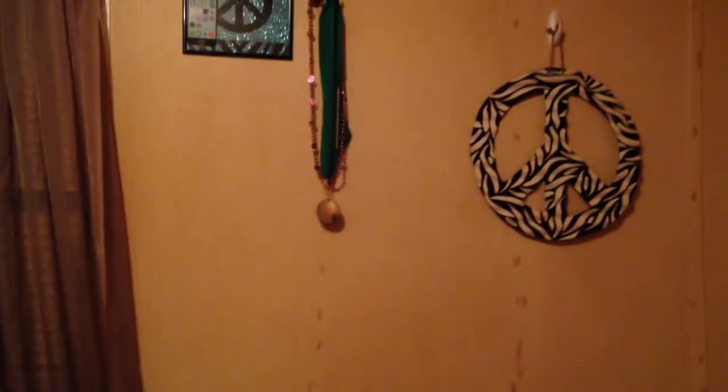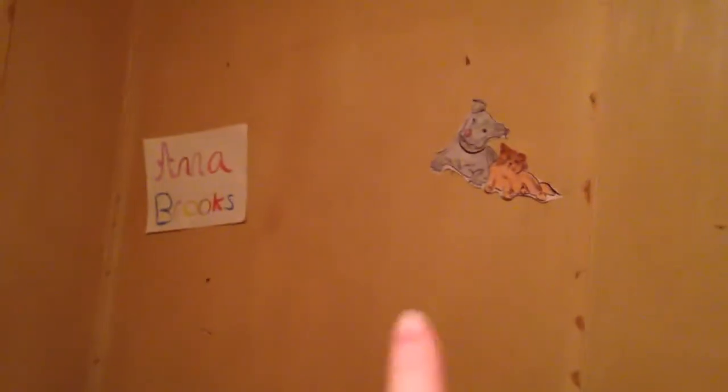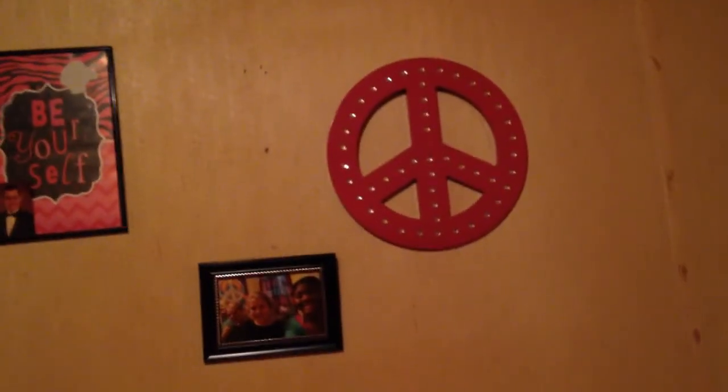Then we can get up here, a little above my bed. I have my peace sign picture, I have my medal, I have another peace sign. Over here, a little above my bed, there's just a thing with my name on it and a little cat and dog thing I colored. Up here — I'm covering the picture because it has a picture of one of my family members — 'Be Yourself,' a picture of me and my friends, and a peace sign.